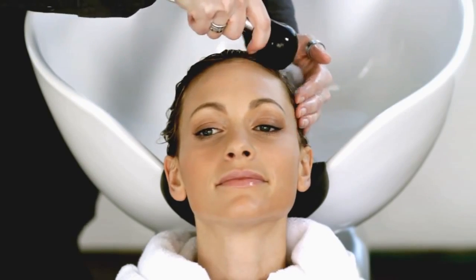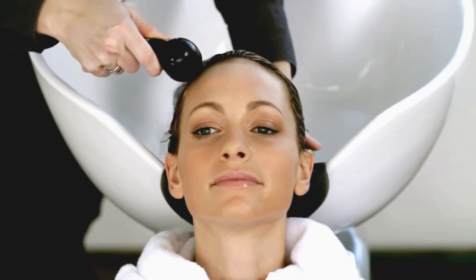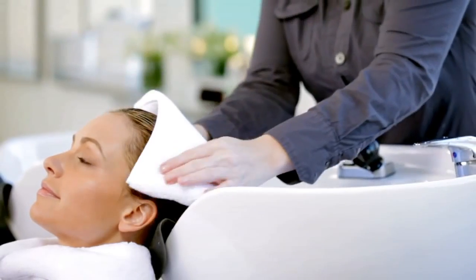Rinse thoroughly and towel dry before finishing your three-part regimen with Nioxin Scalp Treatment.